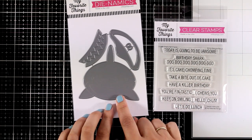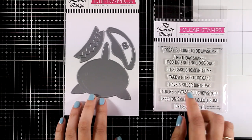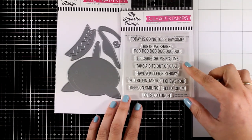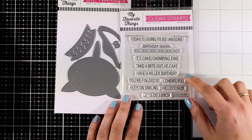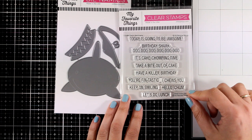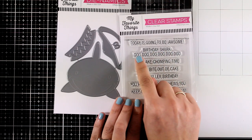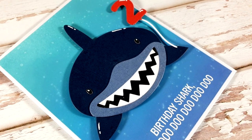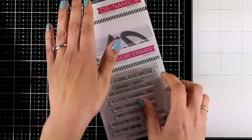Here is a die set called Baby Shark, and if you have small kids in your life you definitely know the song. There's also a stamp set that comes along with many sentiments that would match perfectly with Baby Shark. You will see both of those sets in action in my inspiration video where I create a card for my little nephew — and I have to say, while I was making this card the song was stuck in my head.